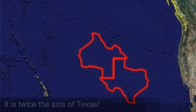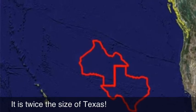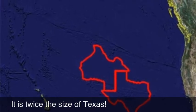The Great Pacific Garbage Patch is very large. As you can see, it is twice the size of Texas. The Great Pacific Garbage Patch is over a hundred times bigger than it was forty years ago.